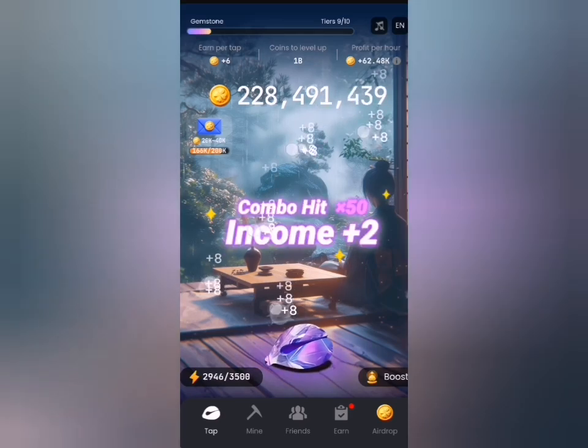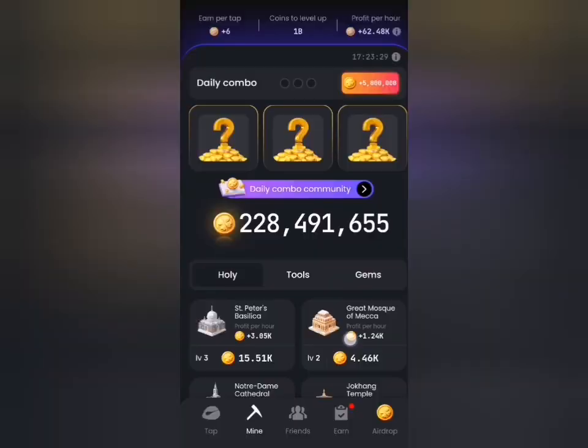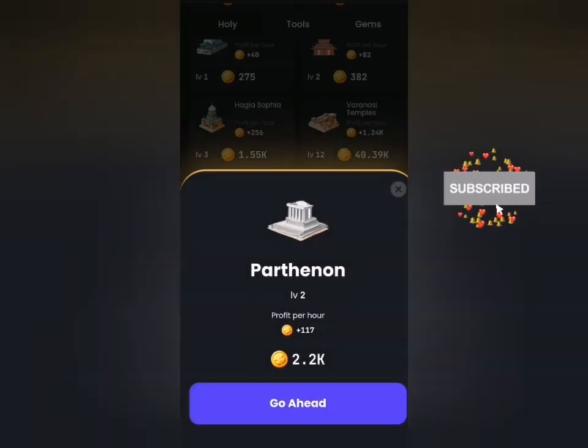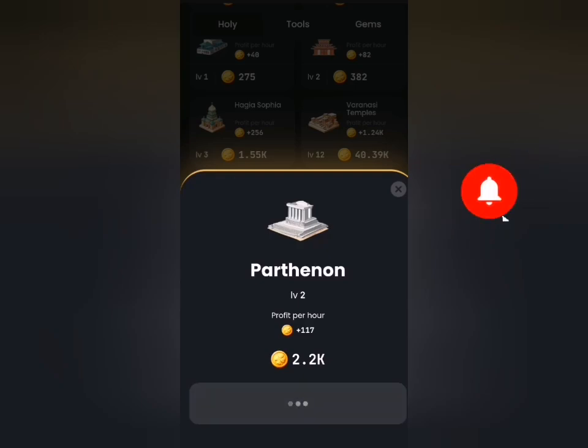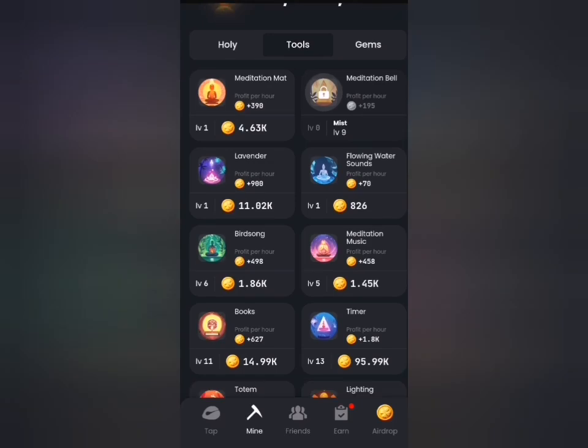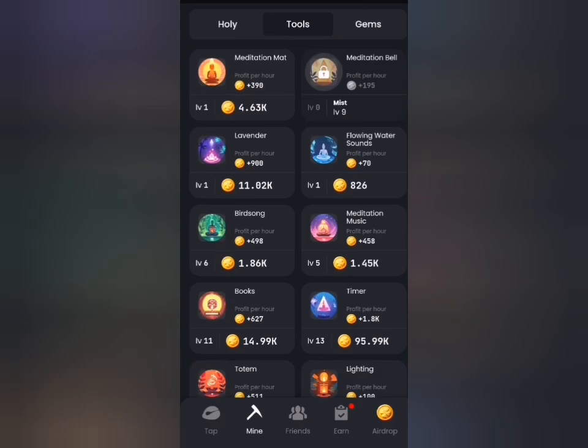Now let's head to the daily mine tab. Our first card for today is this one on screen, so I'm just going to click go ahead and I have my first card. The second card for today is under the two section, and I will just scroll down here.